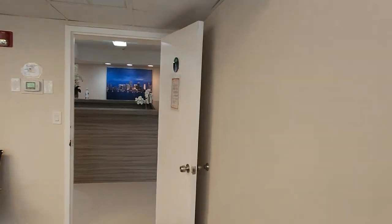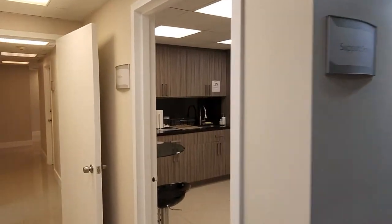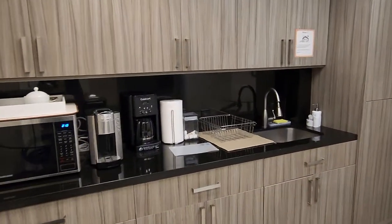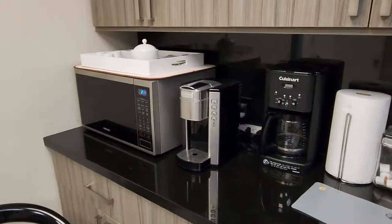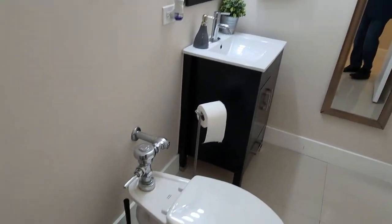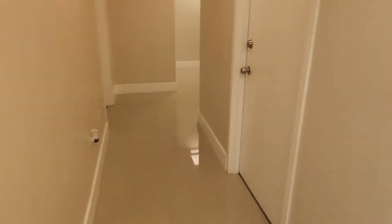Office number five includes the kitchen and bathroom. It's a very nice modern updated kitchen — they have two tables, four chairs, a microwave, coffee machine, and refrigerator. Everything is very organized. There's also a bathroom inside, which is very difficult to find today.